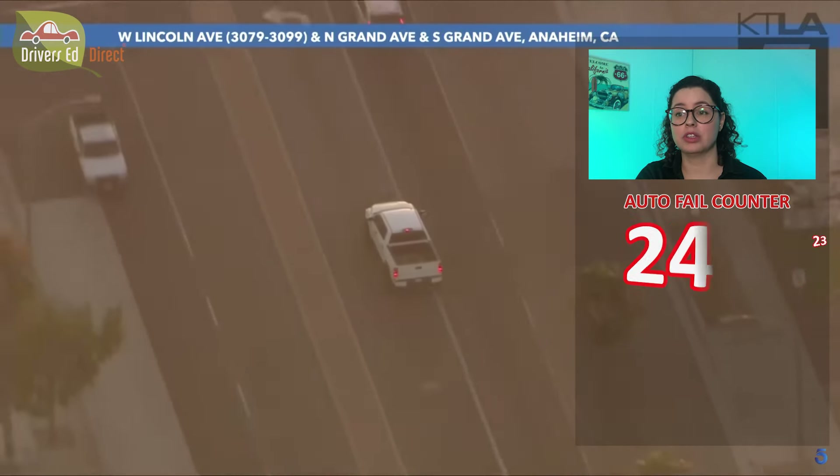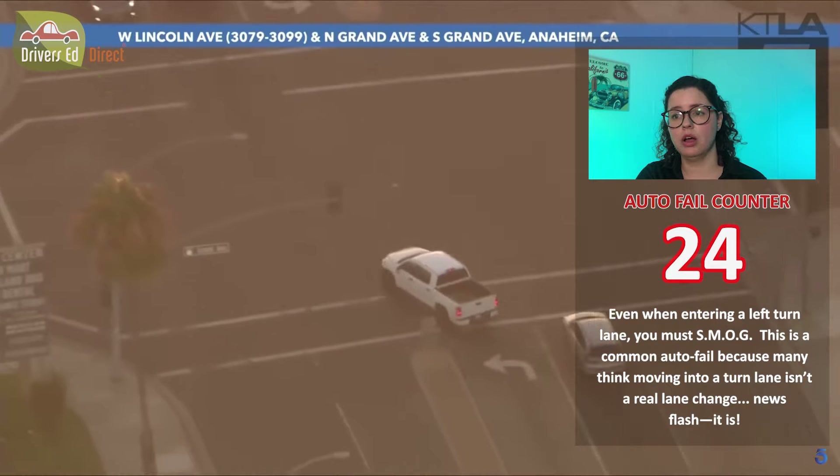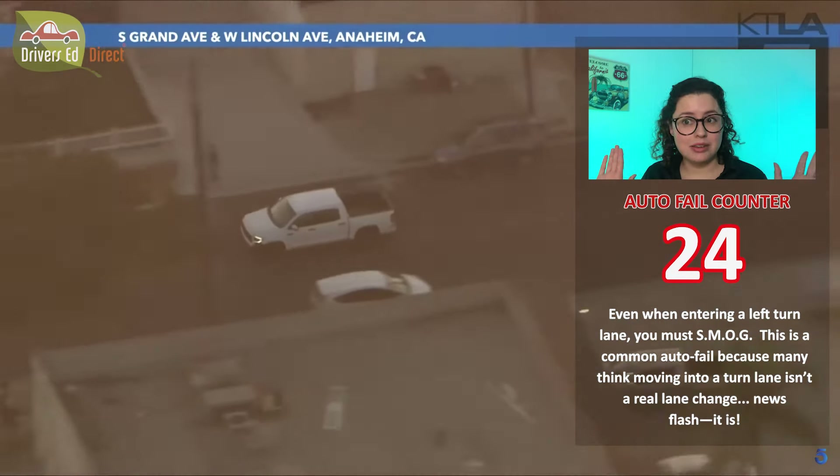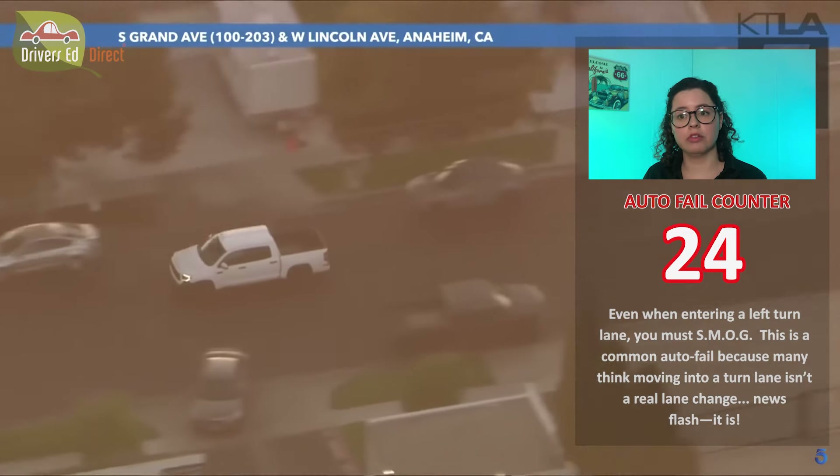Speeding on a stop, going into the left turn lane without doing SMOG. He took that left turn at a decent speed — we'll give him that one.